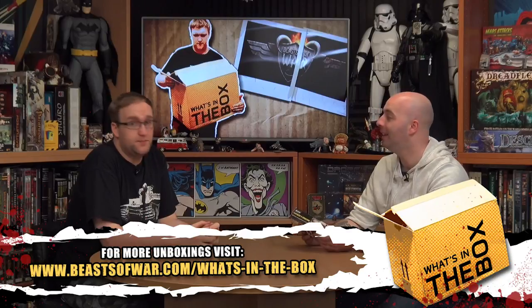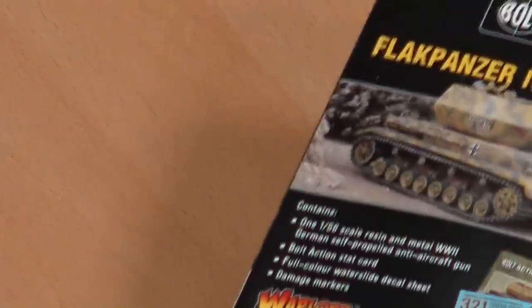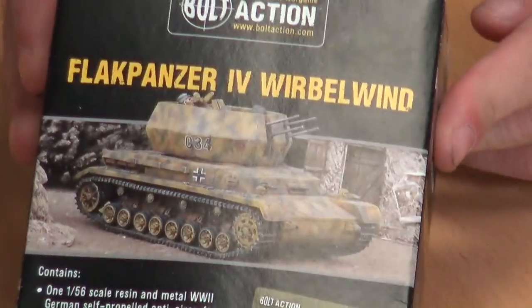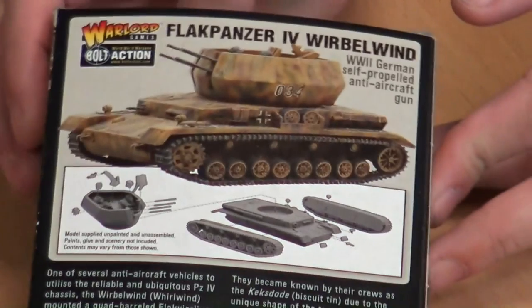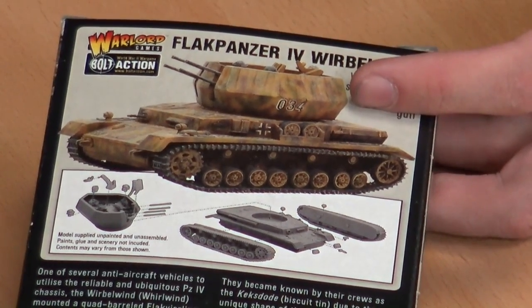This is basically a Panzer IV where they thought: we need something that was going to drive along with the main tank force but gives them some AA cover. So the Verbalwind basically had a weird looking little turret with four 20mm cannons in it. You actually see it throughout the entire German army — they always have good AA. They always invested quite a lot in anti-air because they'd seen how effective their own air power was, and went: we can't let anyone else have that sort of coverage.